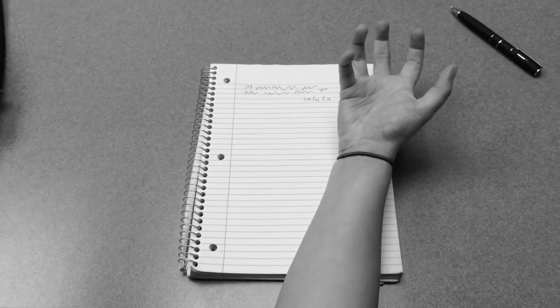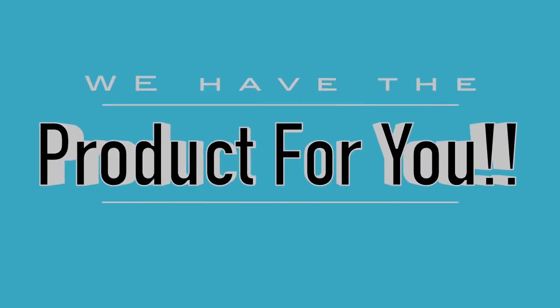Are you tired of falling behind in class and not being able to keep up with notes? She's going way too fast. I can't keep up. Does your hand cramp from writing so much and flipping through hundreds of pages to find an answer in your textbook? Then we have the product for you.